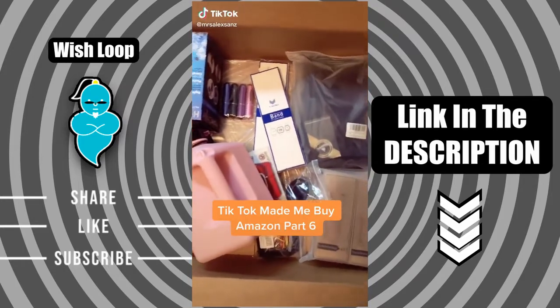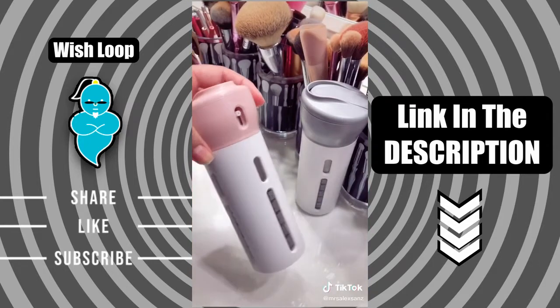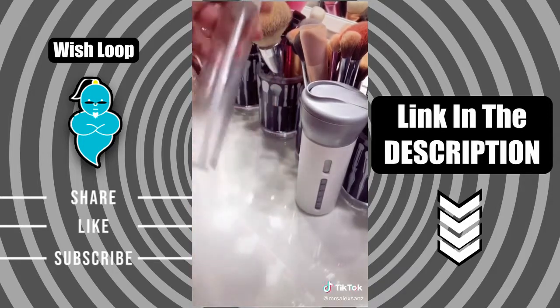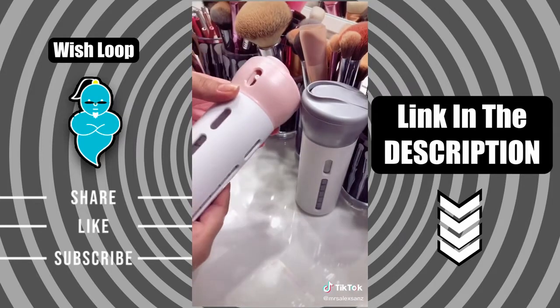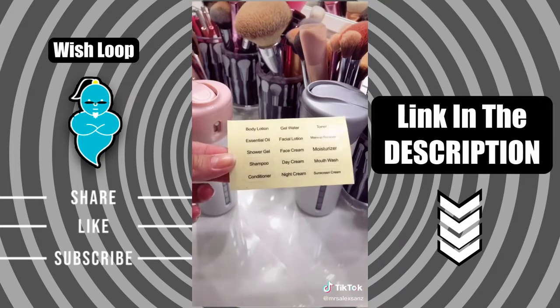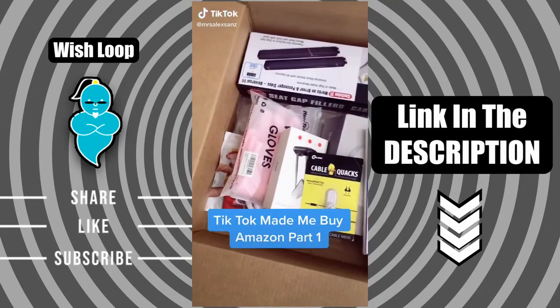Things I didn't know I needed from Amazon but TikTok made me buy it, part six. I found this 4-in-1 travel dispenser — it's great because if you travel, you can carry all your essentials like shampoo, conditioner, and body wash. All you have to do is twist the top and dispense what you need. The great thing is it comes with labels, which is awesome, and it also comes in different colors.